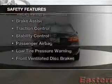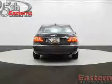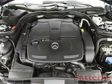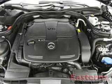Safety was made a priority with these features: curtain-head airbags, side airbags, rain-sensing wipers, independent suspension, brake assist, and traction control.